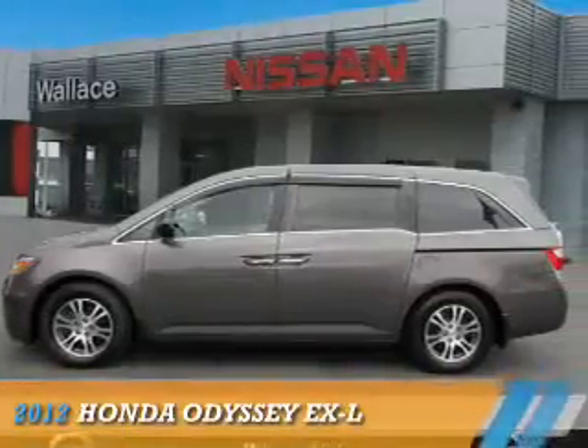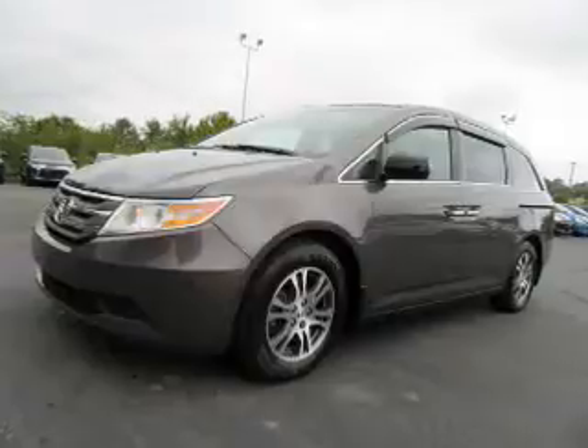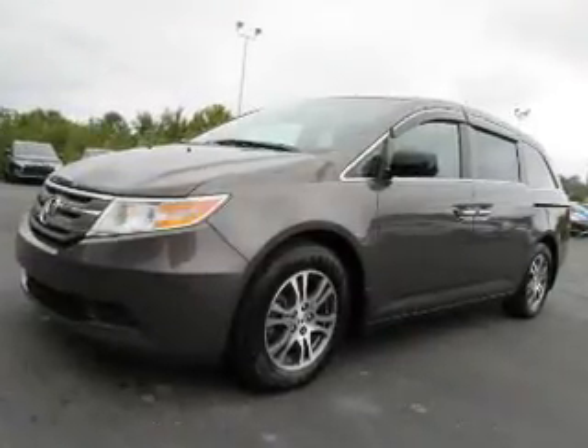Presenting the 2012 Honda Odyssey. It's powered by front-wheel drive, a 3.5-liter, six-cylinder engine.